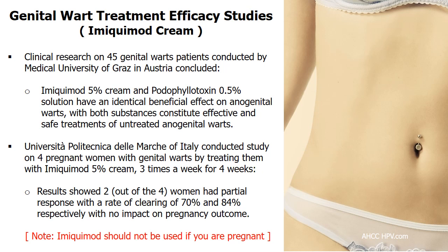Imiquimod should not be used if you are pregnant or breastfeeding — consult your doctor accordingly. Even though research by Università Politecnica delle Marche shows promising results: in one study, 4 pregnant women with genital warts were treated with Imiquimod 5% cream 3 times a week for 4 weeks, and 2 women had a partial response with clearance rates of 70% and 84% respectively, with no impact on pregnancy outcome.